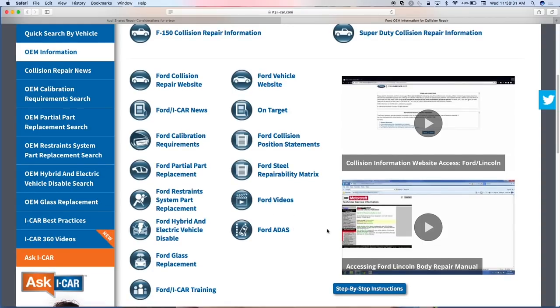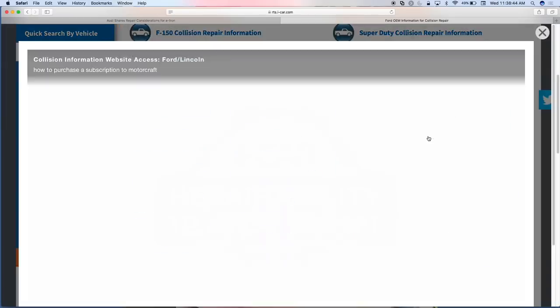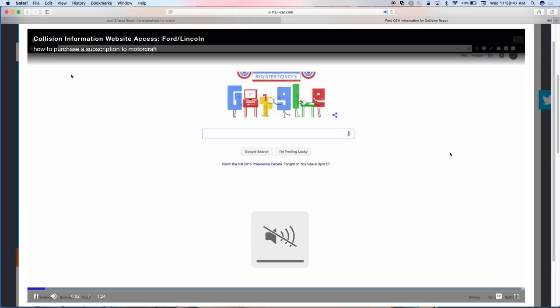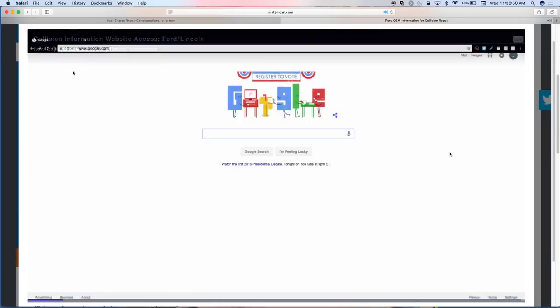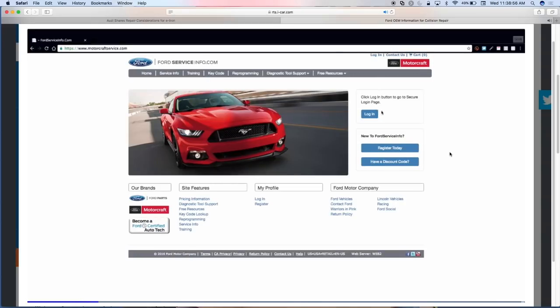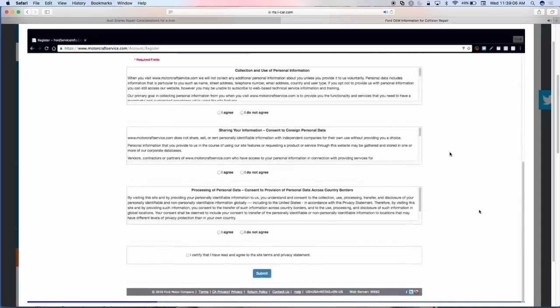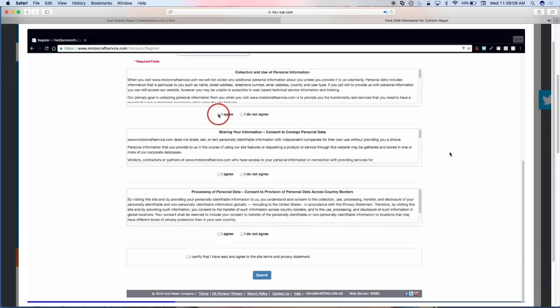One thing that's pretty unique about this website that I haven't seen from OEM One Stop or anyone else: no two OEM websites are alike. The Ford collision repair website is vastly different from GM's, which is vastly different from Toyota's. So we've put together a video series showing exactly how to access each OEM's collision repair information — what steps are required to get there. Scott narrates through the whole registration process and then shows you exactly where to find the information.